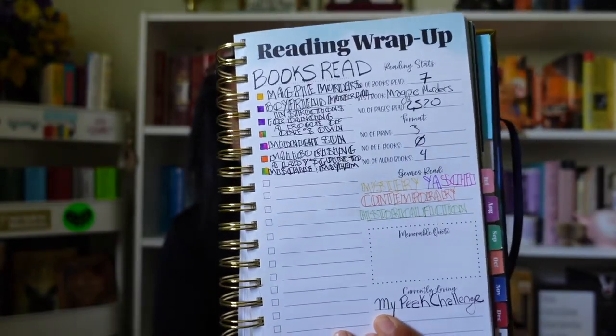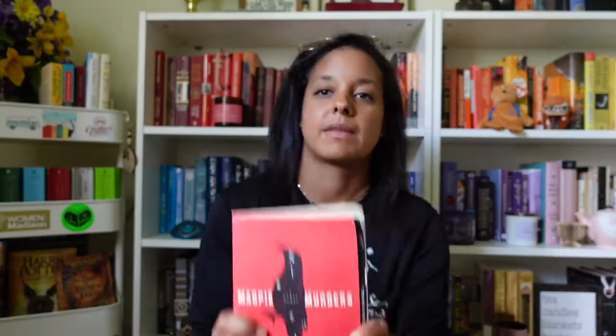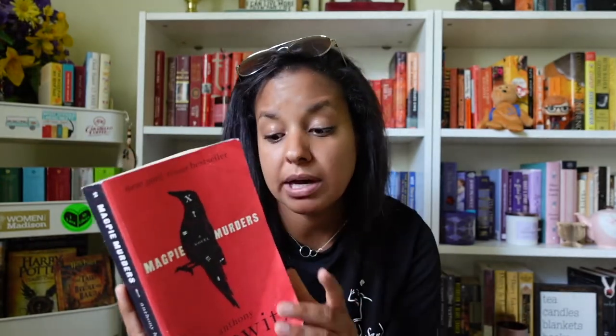Those are my stats. Let's get to the books. The first book I read this month was Magpie Murders by Anthony Horowitz. This is my way to delve into mystery, since I really haven't intentionally read the genre before. For one of my book clubs back in the day we read And Then There Were None, and I think Murder on the Orient Express was another one I listened to. That's pretty much the extent of my mystery knowledge.